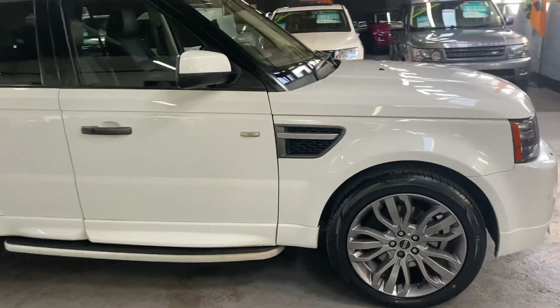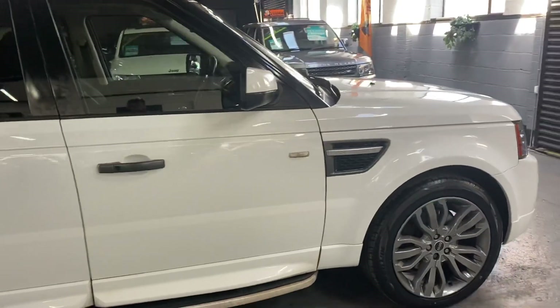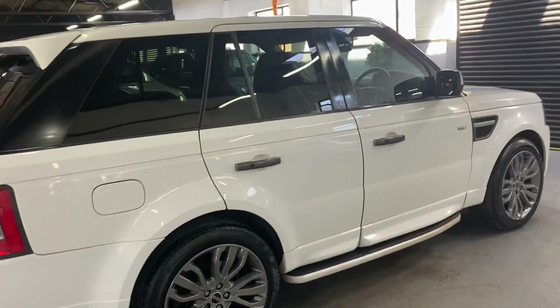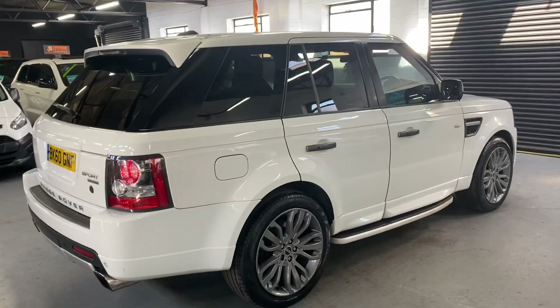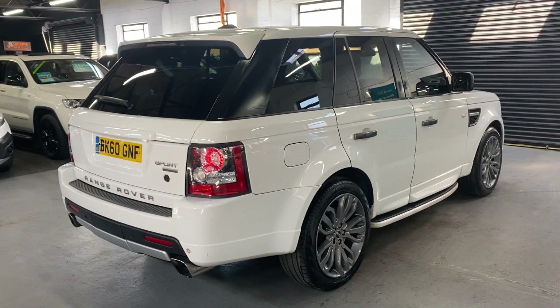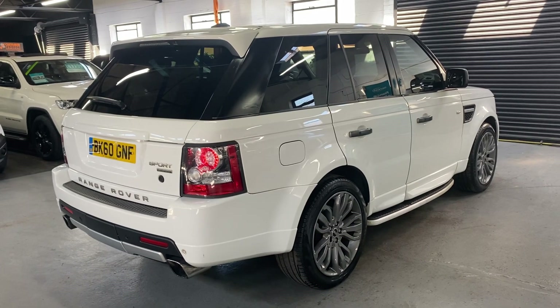Finished in white over full black leather interior, and that's factory white so it's not had a wrap on it or anything. It's only covered just over 73,000 miles from new, and that's backed up with eight service stamps all the way to 68,000, so lovely provenance there on the service history side of things.